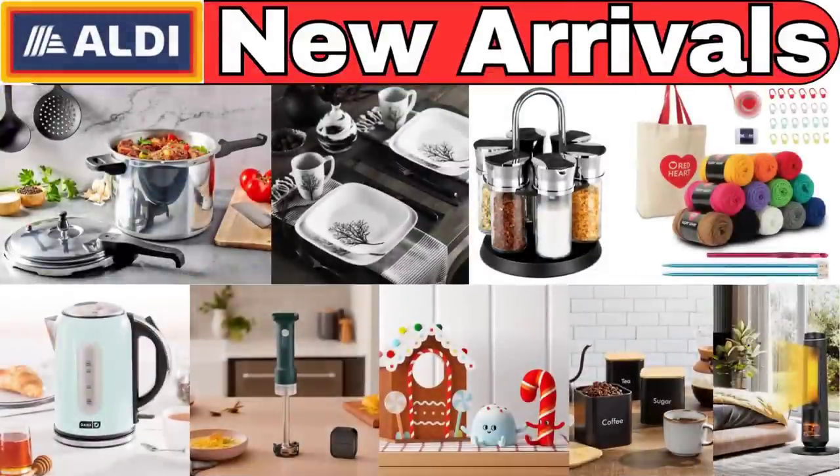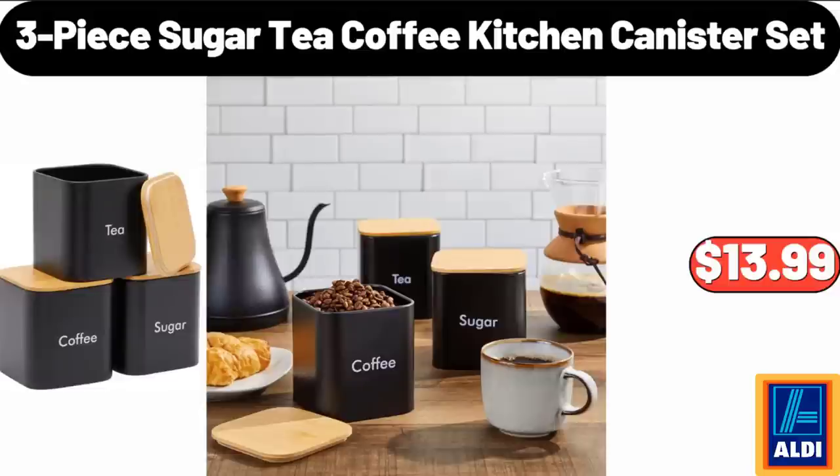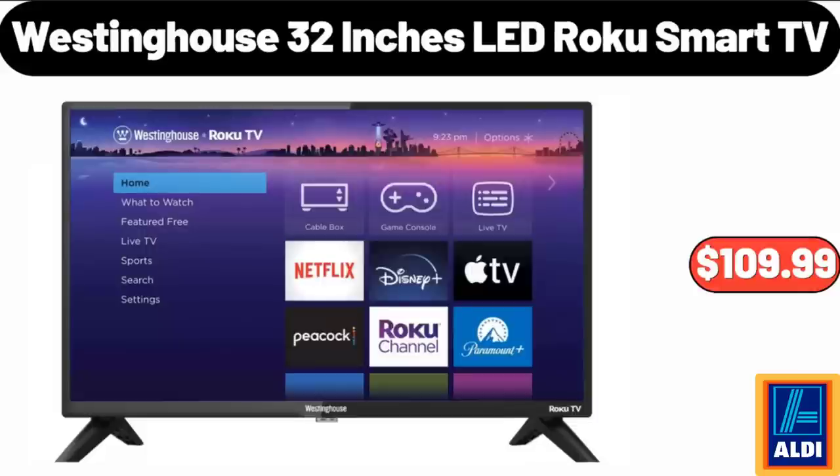Hello everyone, let's take a look together at the discounted products at Aldi Market. 3-piece Sugar Tea Coffee Kitchen Canister Set, $13.99. Westinghouse 32-inch LED Roku Smart TV, $109.99.